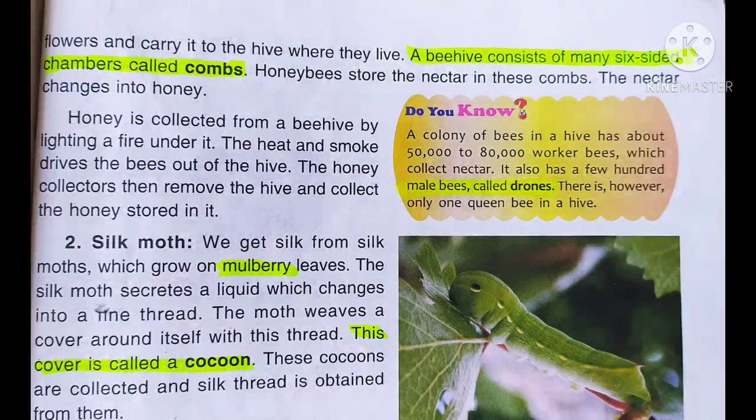Honeybees suck nectar from flowers. Nectar is a sweet liquid which sweet smelling flowers produce. When honeybees collect the nectar, they carry it to the hive.